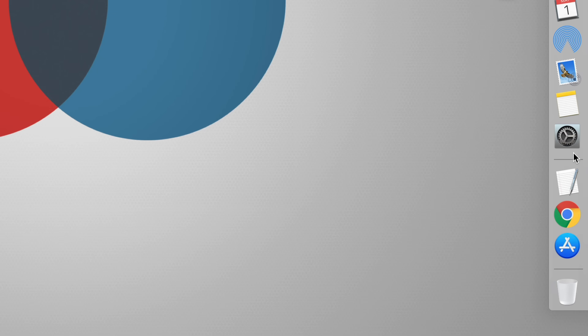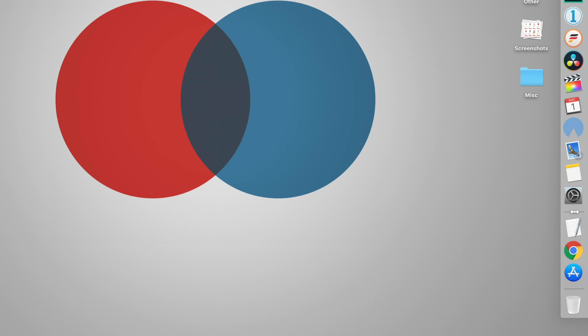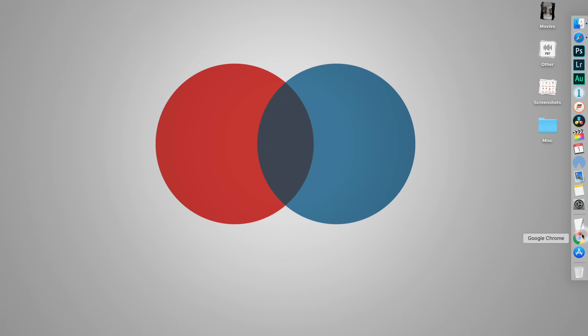I also turn hiding on if I don't have an external display. You can quickly press Command+Option+D to hide and show the dock at any time. Also, if you click and drag on the little divider line, you can change the size of it. I like to keep it small-ish.